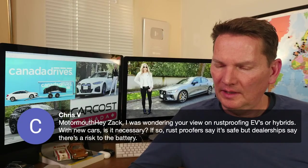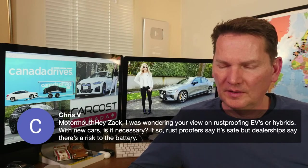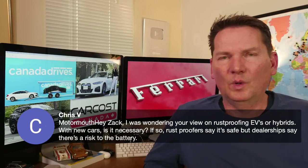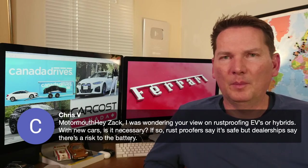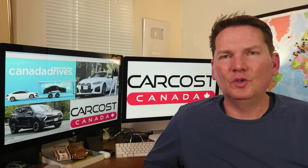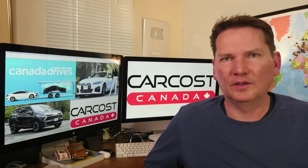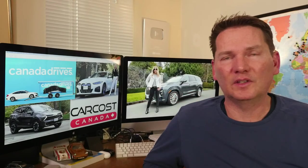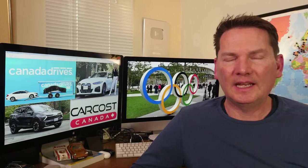On rust-proofing EVs and hybrids: dealerships warn about risk to the battery, but rust proofing typically involves the body panels — doors, trunk, hood, wheel wells — not the battery area. Just because it's an electric vehicle doesn't mean it's immune to rust if it has a steel body. I'd check with Crown or Rust Check — still the best options in Canada — and ask specifically how they handle electric vehicles.